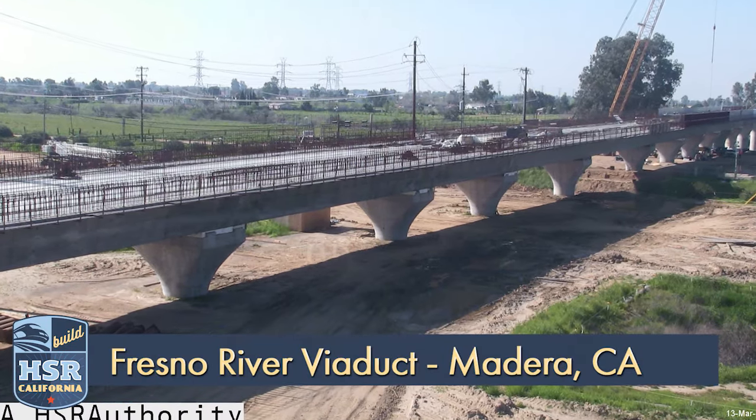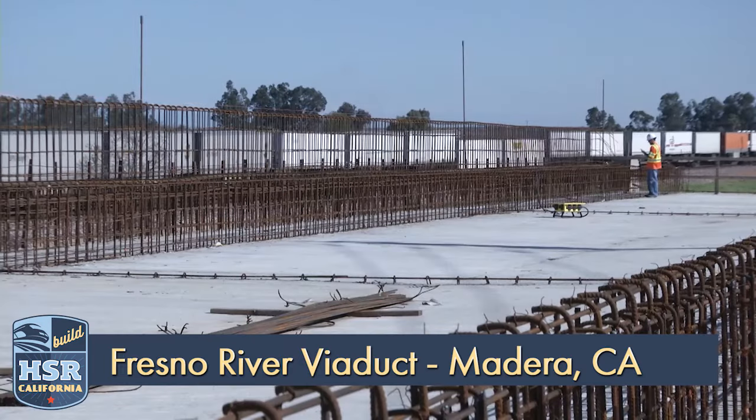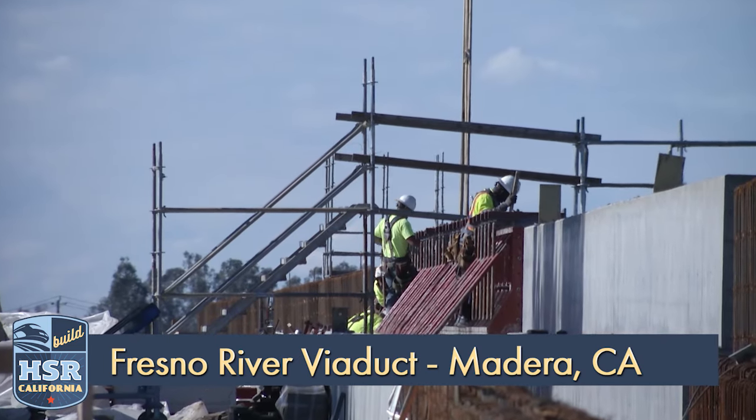The Fresno River Viaduct, located just outside the city of Madera, was the first work site of the high-speed rail project and is now nearing completion. The superstructure is finished and crews have started work on the barrier walls. This project should be complete later this year.